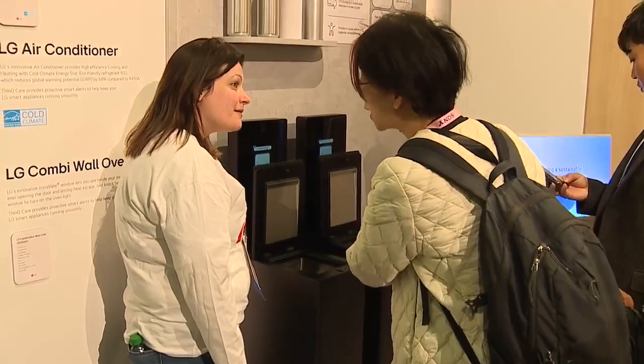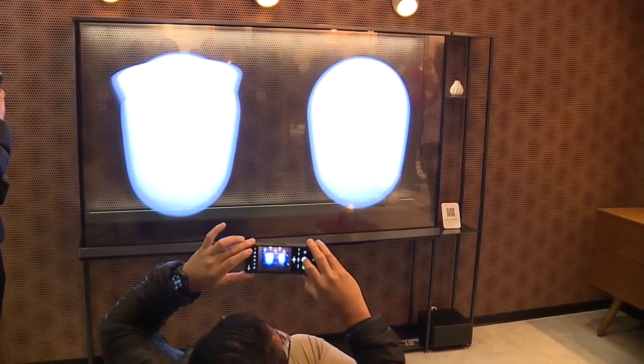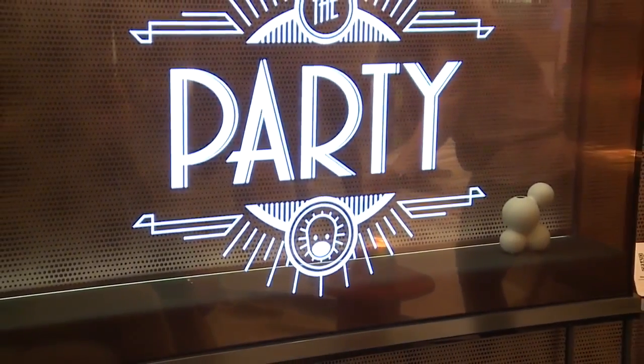I also wanted to showcase some items designed to improve your quality of life. What you're looking at here is LG's latest release — it is the world's first 4K transparent television, and you can purchase it by the second half of this year.